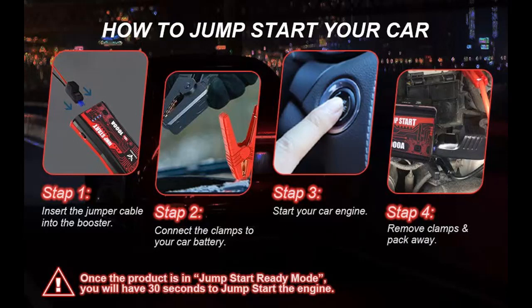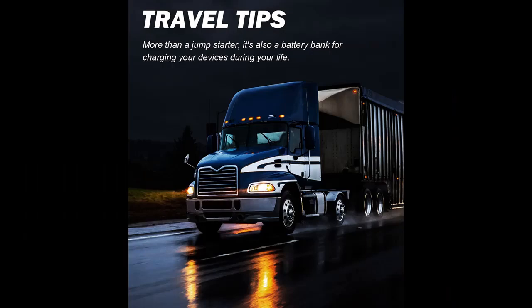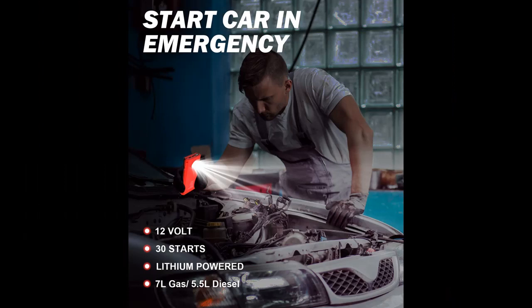The overcharge protection feature will automatically stop charging the device's battery once it's full, which will extend the battery's lifespan.